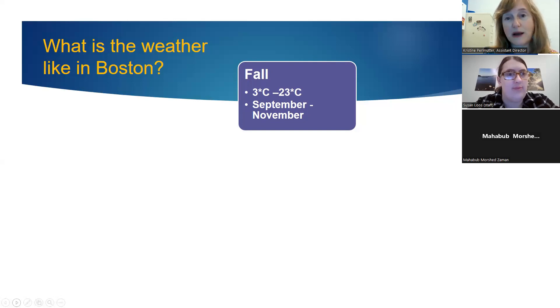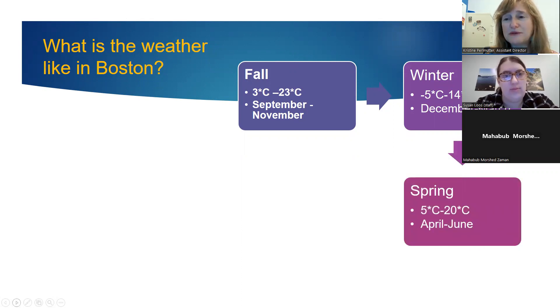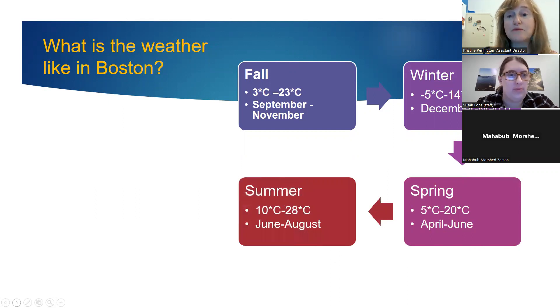Boston weather varies quite a bit. Spring, April through June, brings 5 to 20 degrees Celsius. Summers can get pretty hot, anywhere from 10 to 28 degrees. One day can be cold and the next 30 degrees different — our weather changes rapidly. So you'll need a wide variety of clothing types.